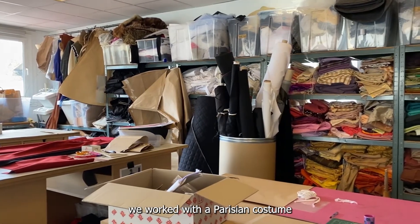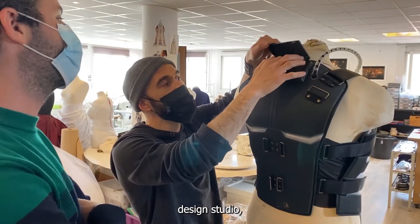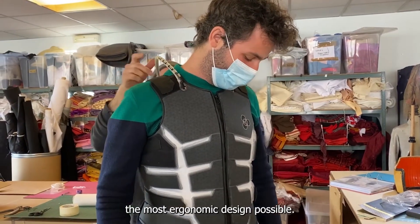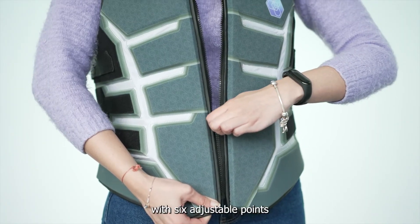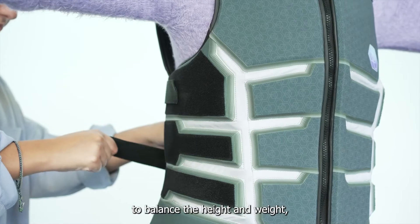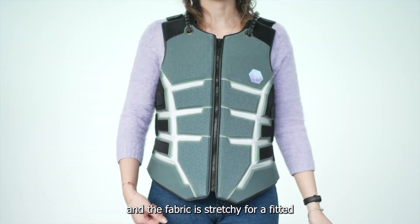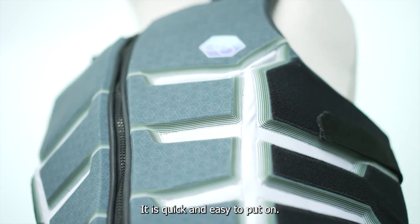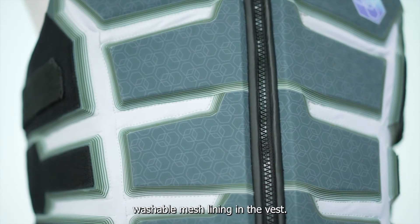For the design of the vest, we worked with the Parisian costume design studio Le Vertue Garden, who helped us to achieve the most ergonomic design possible. The vest is gender-neutral and one-size-fits-all with six adjustable points to balance the height and width, and the fabric is stretchy for a fitted look on every figure. It is quick and easy to put on, and it even has a removable washable mesh lining.